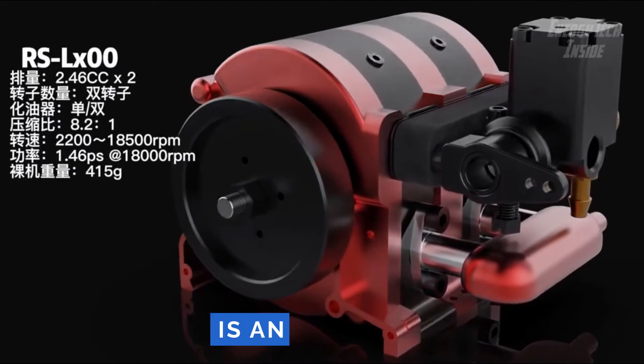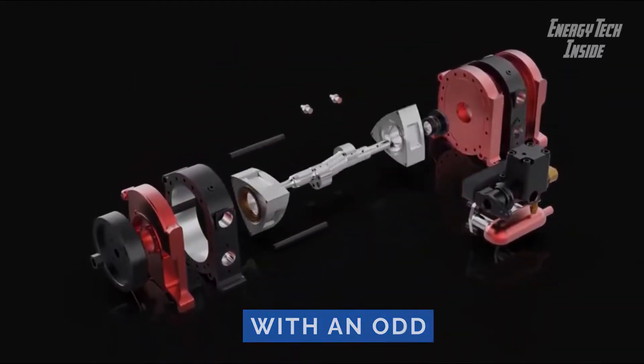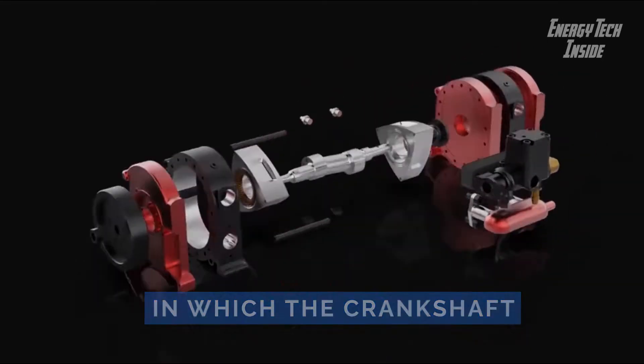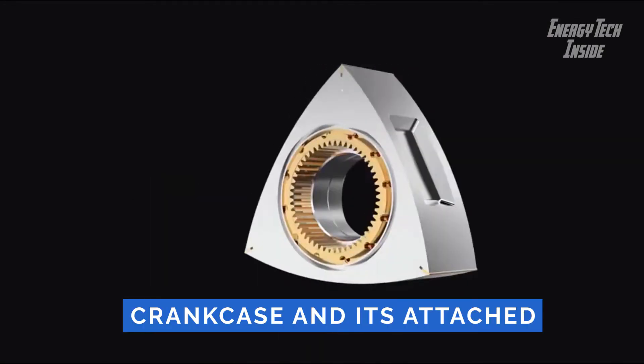The rotary engine is an early type of internal combustion engine usually designed with an odd number of cylinders per row in a radial configuration, in which the crankshaft remains stationary in operation with the entire crankcase and its attached cylinders rotating around it as a unit.